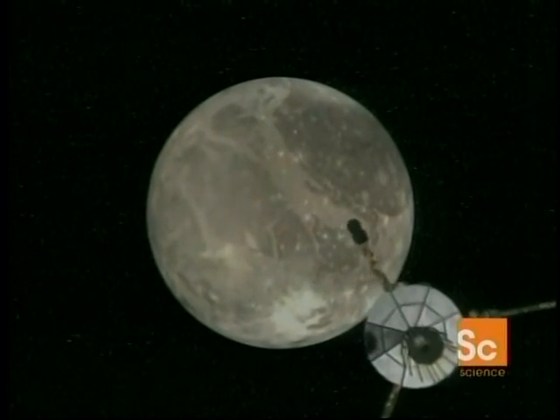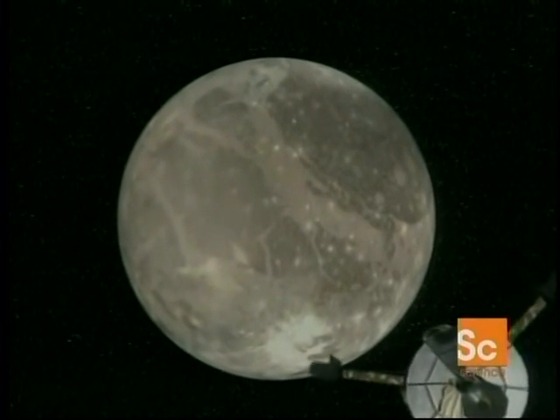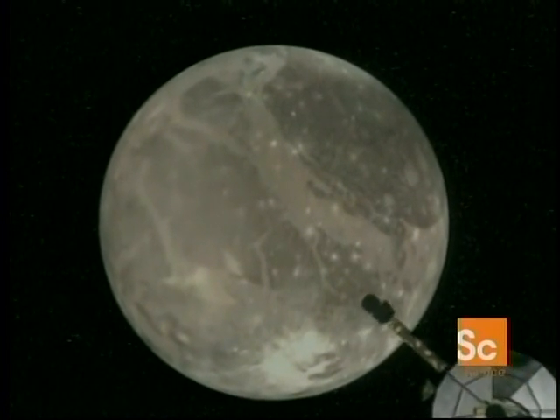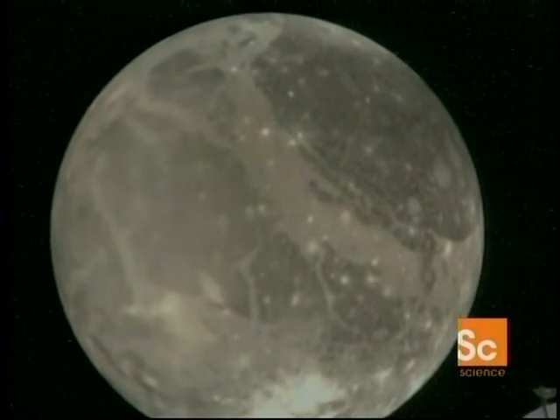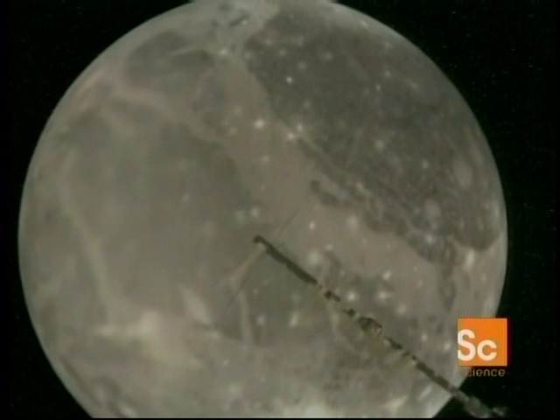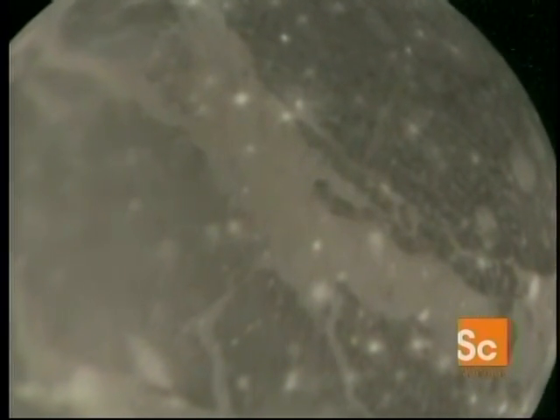For the little spacecraft that could, there is no rest. Galileo goes on to Ganymede. Over 3,000 miles in diameter, this is the largest moon in the solar system. It's a mixture of ice and rock. Galileo made a number of passes, and at its closest, the craft came within just 200 miles of Ganymede's frozen surface.